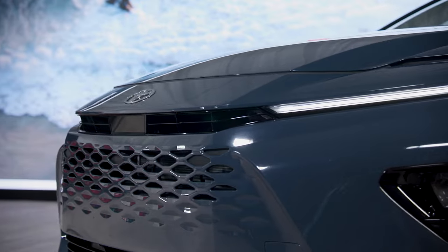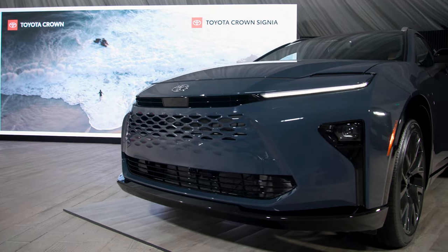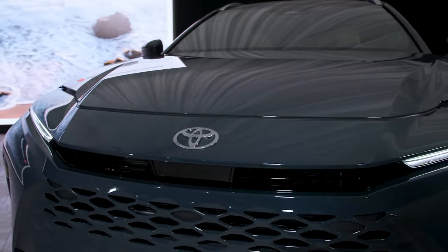For example, this front grille has an unusual tessellated mesh that looks really, really cool, and I love these slats that sit above the headlights, giving it sort of a pop-up vibe from the 1980s. I just think it looks really, really great up front.